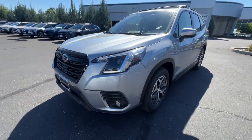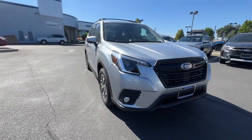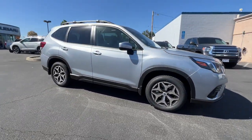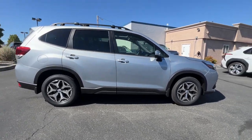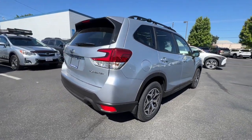Picture yourself in the 2023 Subaru Forester. Enjoy a tour of the Subaru Forester, the compact SUV that's relaxing to drive. Spacious and refined, this crossover offers desirable safety and connectivity features at a surprisingly affordable price.